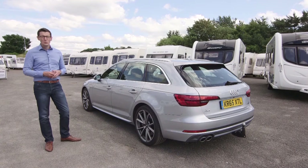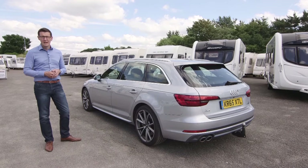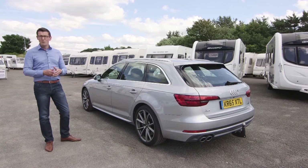We're very impressed with the A4 Avant's stability, superb performance and plush cabin, but there's no doubt you can buy bigger and roomier tow cars for similar money. However, if you can live with relatively modest space by estate car standards, the A4 Avant is quite a tow car.